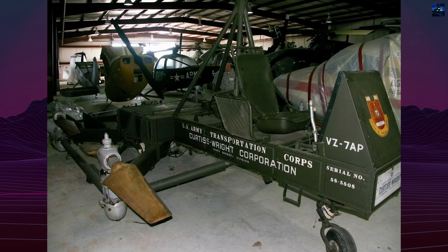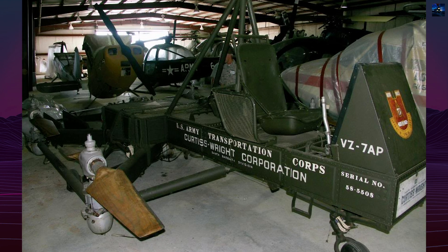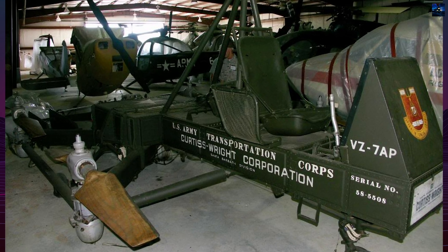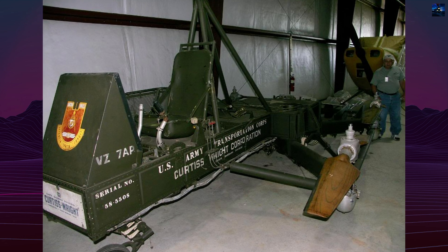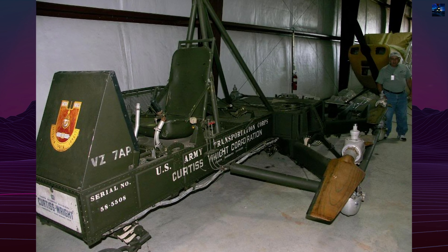One VZ-7 survives today, in storage at the United States Army Aviation Museum in Fort Novosel, Alabama, preserving the legacy of one of the more innovative, yet ultimately impractical, attempts to create a true flying jeep.